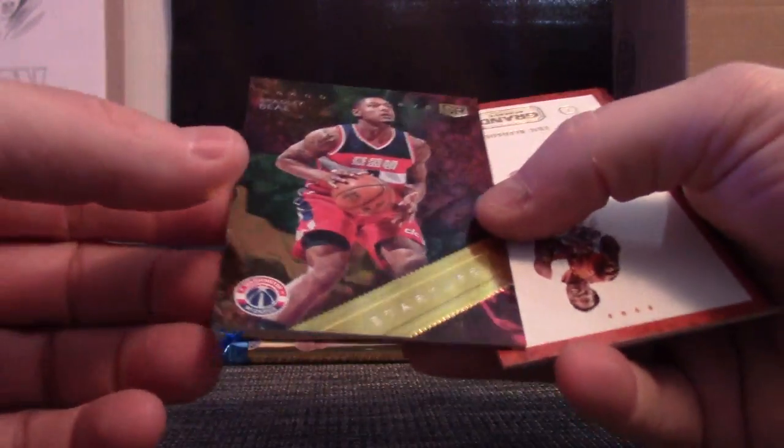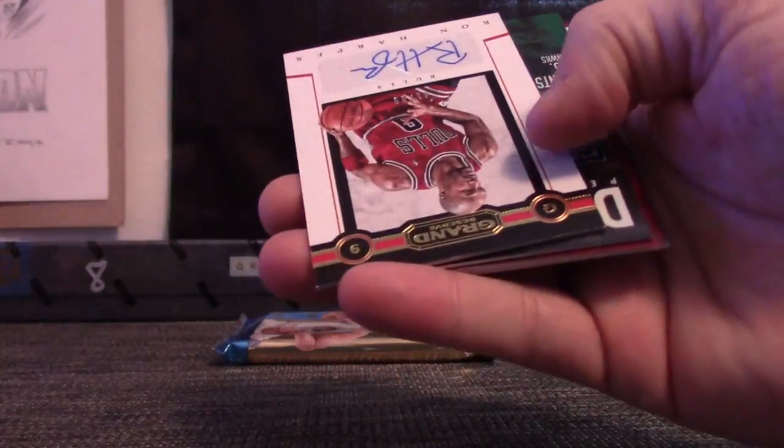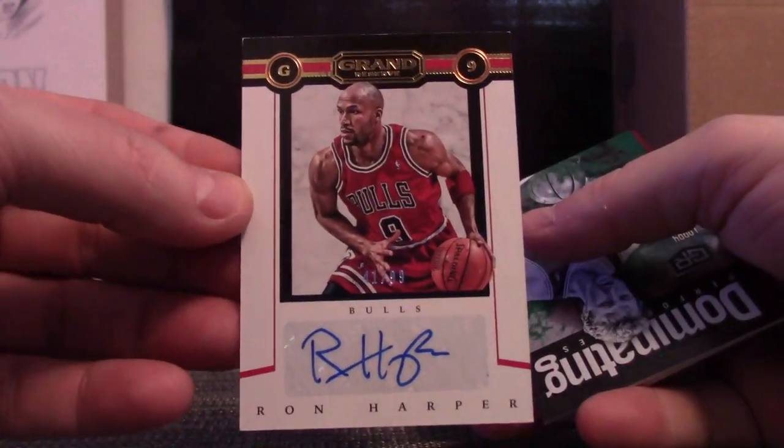A.J. Hammons and Bradley Beal. A.J. has the Mavs — it goes to Nick. Nick, you got A.J. Hammons. Thanks, Funk. Third Bull in the case — our break — Ron Harper, numbered in 99.